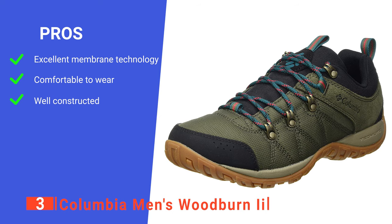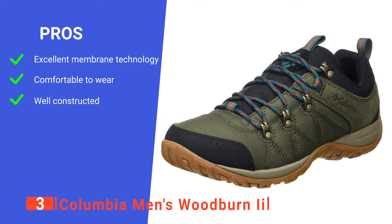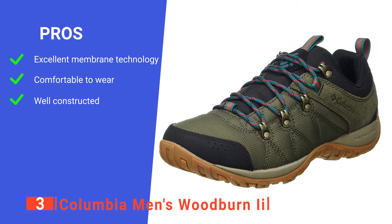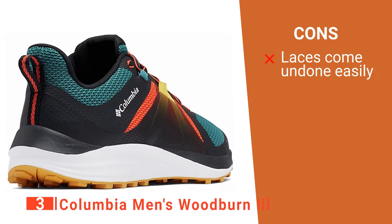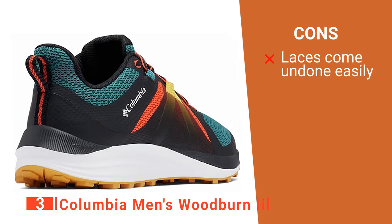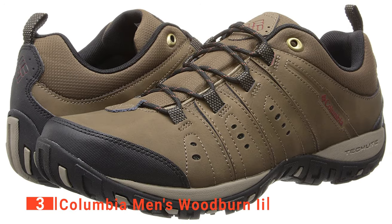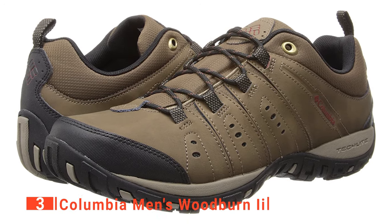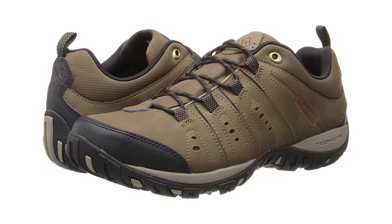Its pros are: the Omni-Tech membrane that provides both breathability and water resistance; excellent midsole cushioning; and it is rated by long-term testers as being durable. However, the laces are made of a shiny material and seem to come undone very easily. The Columbia Men's Woodburn 2 are a surprisingly adept hiking shoe both on and off-road, and they are sure to last well for most activities.